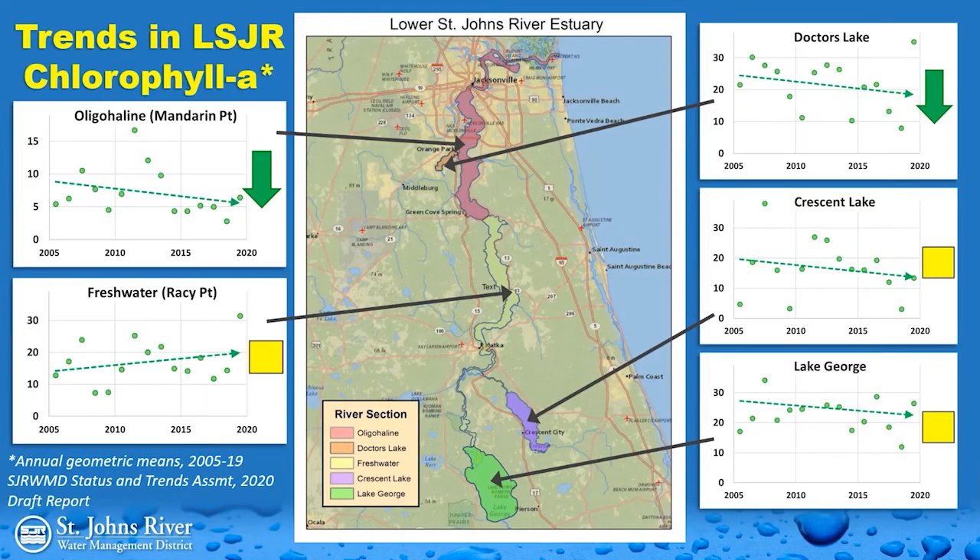The good news is that chlorophyll A values have been decreasing in the vast majority of these river sections. Data from 2005 to 2020 shows some variability, but for the most part chlorophyll A values are on the decline — especially in Doctor's Lake and the oligohaline reach. The freshwater reach seems unchanged or possibly increasing slightly, but overall the trend is what we want to see: less phytoplankton biomass.